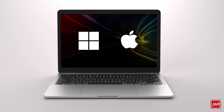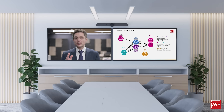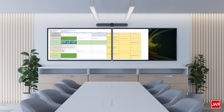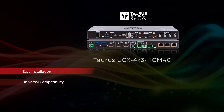It works seamlessly with any platform your team uses, ensuring smooth meetings and presentations. The Taurus dual screen enhances your meeting room's functionality, allowing for engaging presentations, video conferencing, interactive collaborative workshops, effective training sessions, and seamless cross-location meetings.